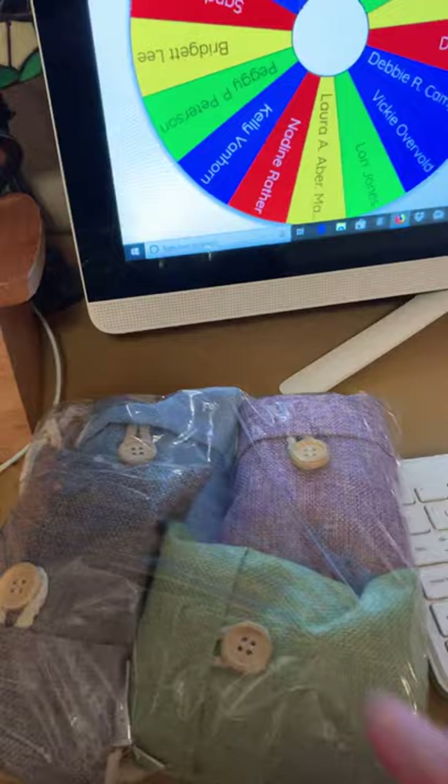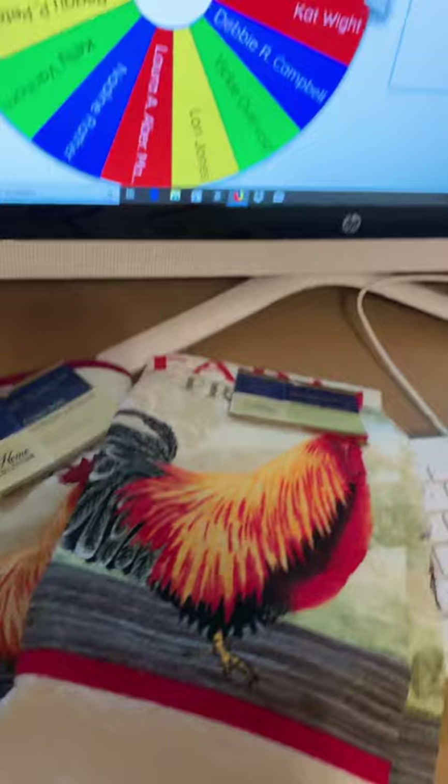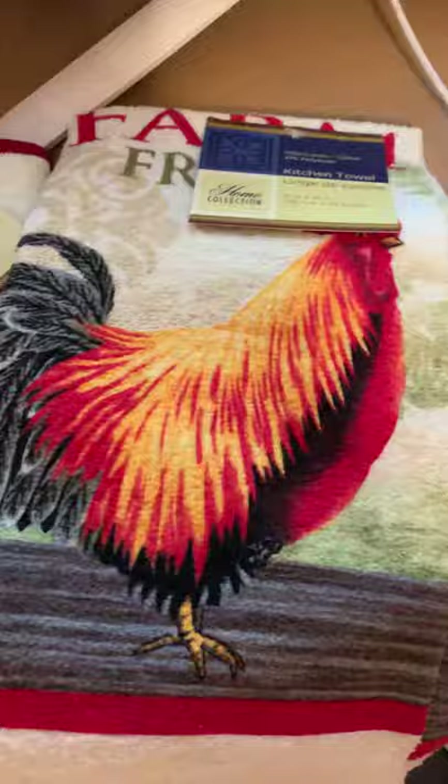Our next item we're going to give away is a set of these rooster towels. There's a rooster towel and the rooster oven mitt. I promised there's a set of pot holders that goes with that, but that was all of it. So we're giving away the towel and the oven mitt.